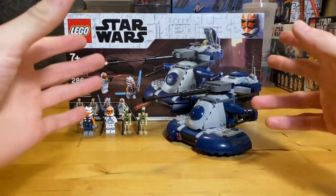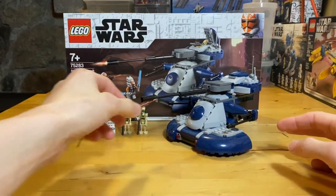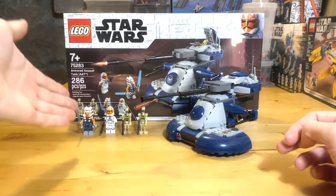I don't mind this set all that much. I just wish some things were changed, especially this. I will get into all that momentarily, but without any further ado, let's get on into the minifigs.